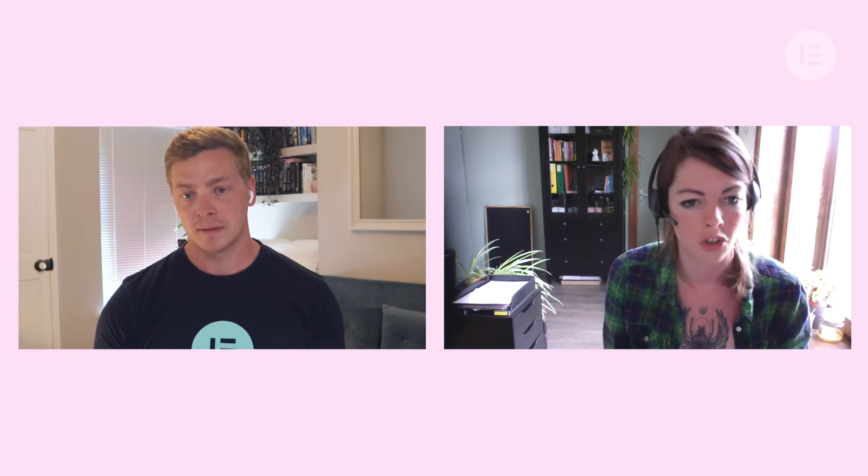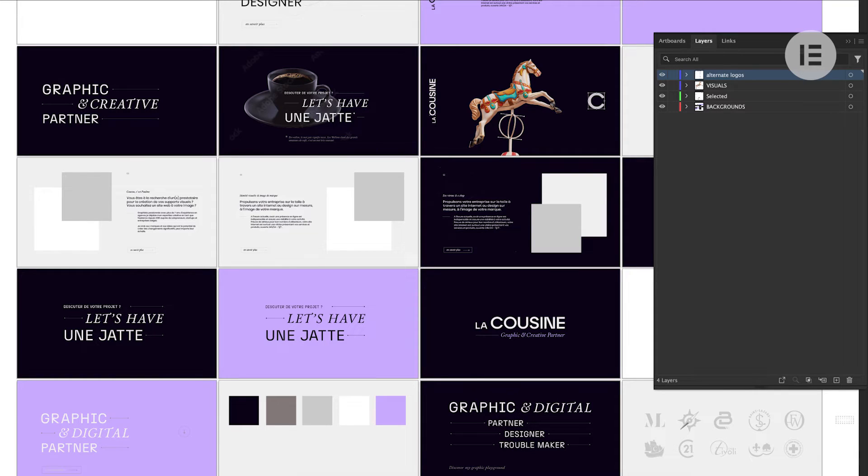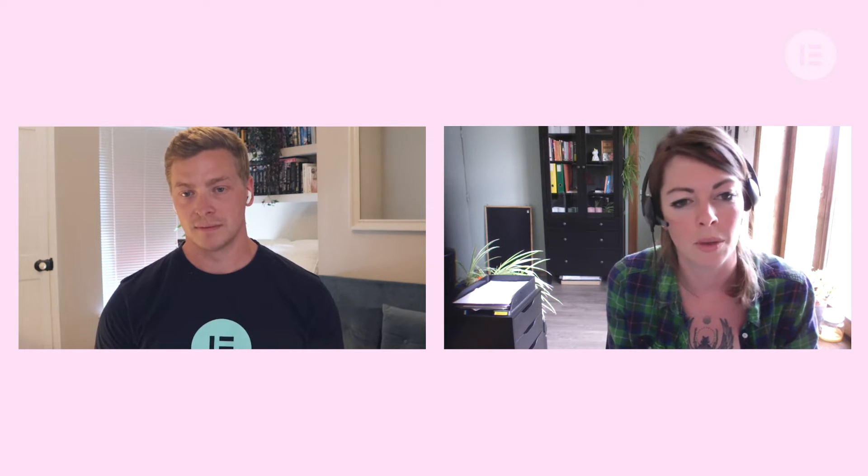Let's talk about the research that went into this project — just dive into your process. For digital projects we usually have a very precise process with clear steps to frame the project with clients: we begin with content, define the structure, work with wireframes, prototypes, and so on. But for my personal website I went a little more messy — I skipped all those steps and went directly into Illustrator to work on the brand identity. I had a clear idea of the content I wanted, drew the layout structure directly in Illustrator, and then went straight into Elementor with no prototypes. It's really intuitive and easy, so I was faster this way.